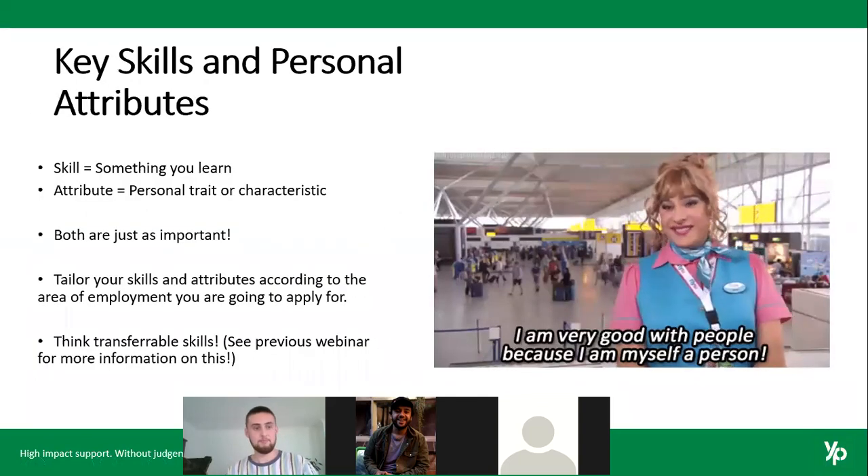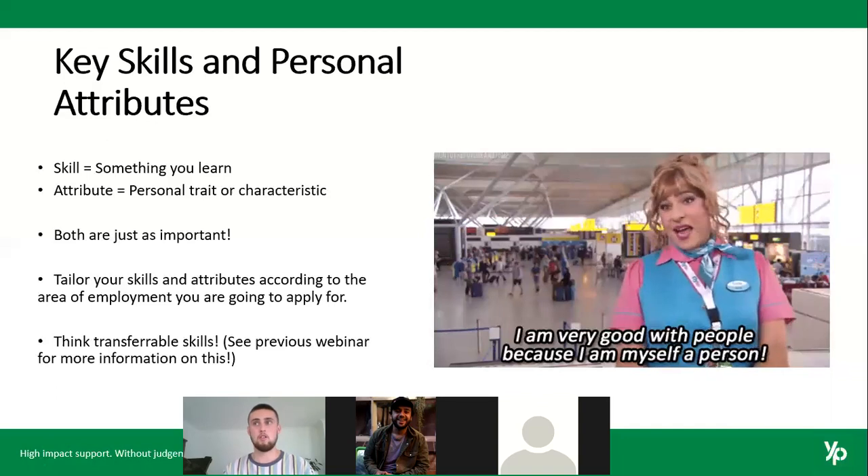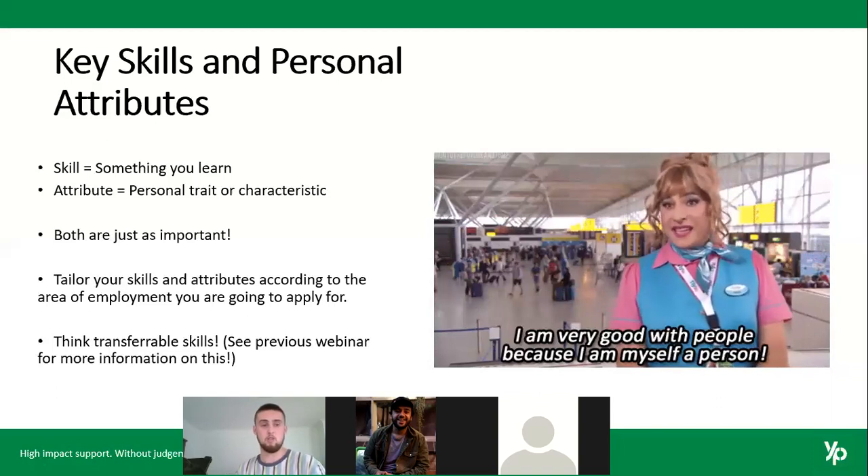The next thing to include is your key skills and personal attributes. The difference is: a skill is something you can learn — you might be good with power tools, or have experience on a cash register with point-of-sale systems. An attribute is more personal, like a characteristic — you're enthusiastic, eager to learn, highly motivated. Both are just as important, they work well hand in hand. It's really important to tailor those skills and attributes depending on the area you're applying for.